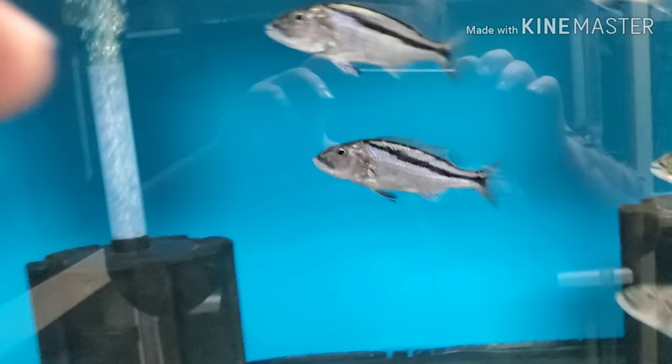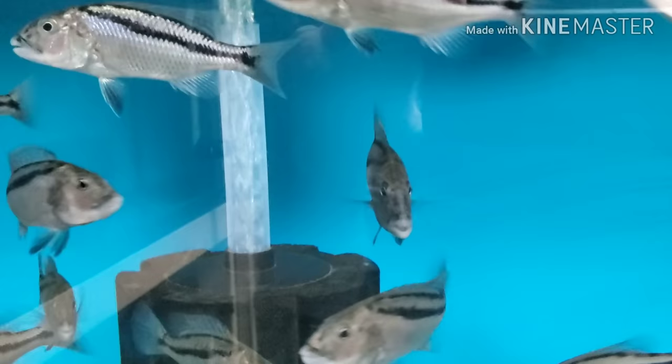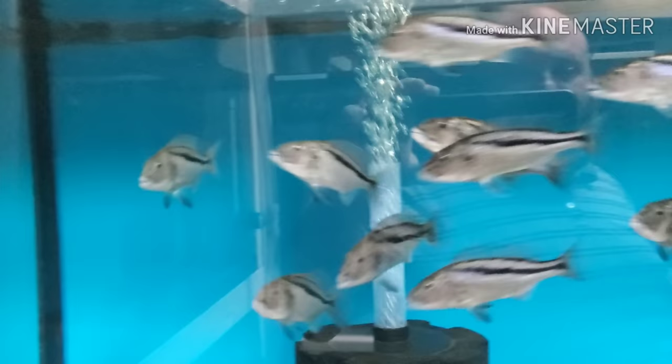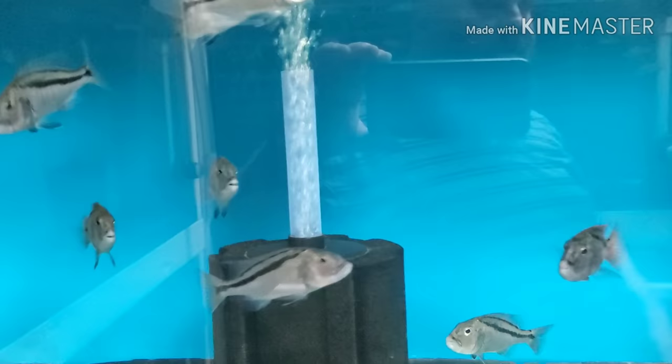These are F1 Malawi hawks — we have three-and-a-half to four-and-a-half inch Malawi hawks. The three-and-a-halves are listed as unsexed; four-and-a-halves are listed as males. Your choice — I have probably 90 hawks between the four-inch and four-and-a-half-inch range now.